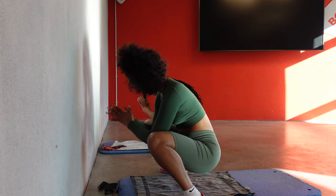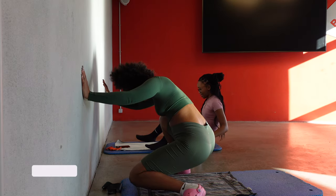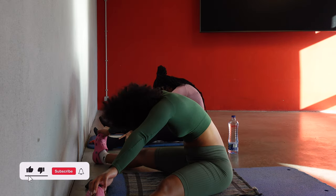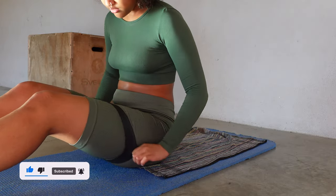I start off by warming up very well to prepare my body for the lifting and the heavy weight I'm gonna do, so I don't have any problems afterwards. Be sure you warm up before you start working out.